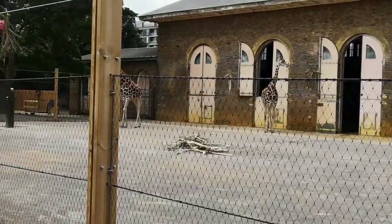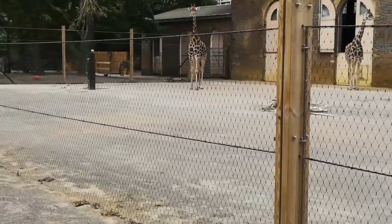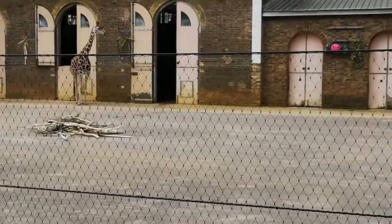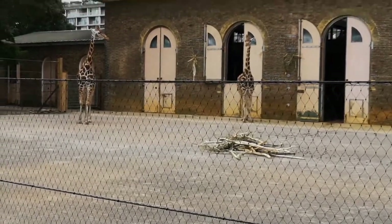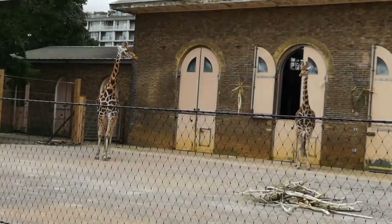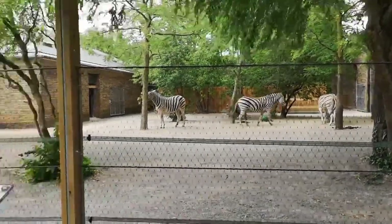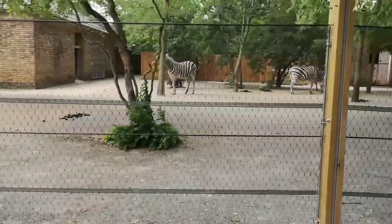We're watching from above — we're in the giraffe section now. Look at the giraffes, they're very tall! There are some giraffe facts posted here too. Look at the giraffes, they're just looking at each other. I think those are piles of wood or something for them to eat. These are zebras — a group of zebras together. I think it's a family of zebras.